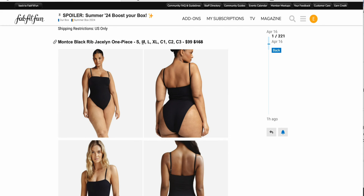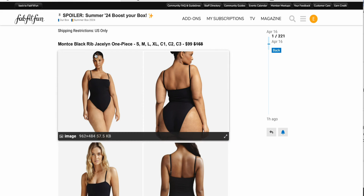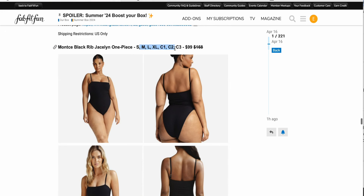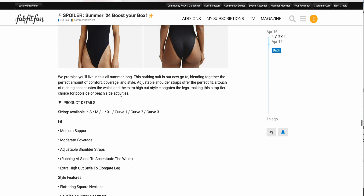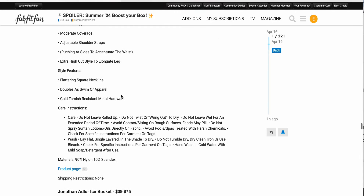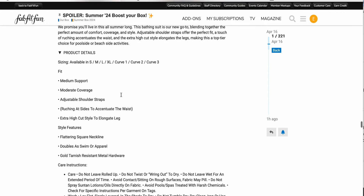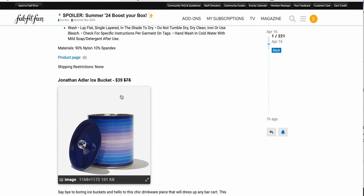Next up, a swimsuit in seven different sizes, $99 down from $168. I'm guessing it's ribbed, which makes it a little bit adaptable when it comes to sizing, but I still don't think I would chance a hundred dollars on something that might not fit. That would be a pass for me, but if you just happen to be after a swimsuit like this, I guess you can take the chance. I don't really go through swimsuits that quickly because I don't wear them that often.